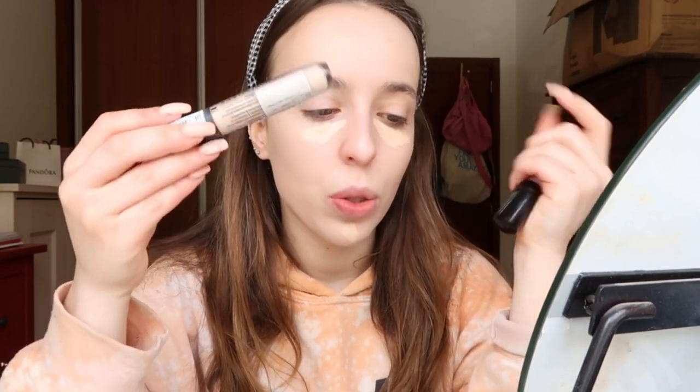I'm using the Flormar Perfect Coverage liquid concealer in the shade Fair and mixing it underneath my eyes with the Essence Camouflage Matte concealer in the shade 20. Then to set everything, I'm going to use my Kiko Invisible Face Fixing powder.